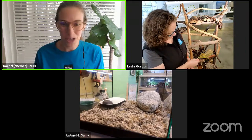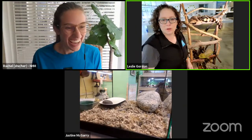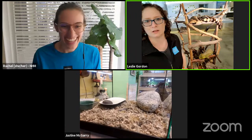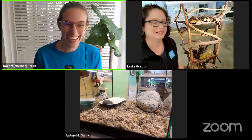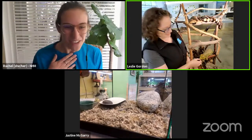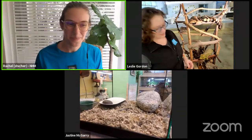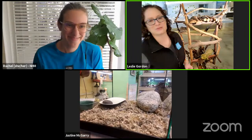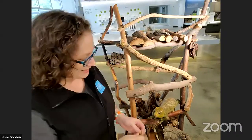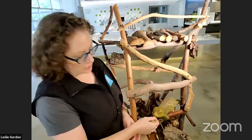That's a pretty cool defensive strategy. Can you imagine being able to drop off your arm if it gets stuck in something and grow another one? Sophia is curious — what is Tallulah's favorite snack? She loves her legumes. She really loves green beans. I've also got some okra here. Flowers, leaves, and sometimes fruit is generally what they eat. But when we bring her out to meet with people, she gets her favorites.